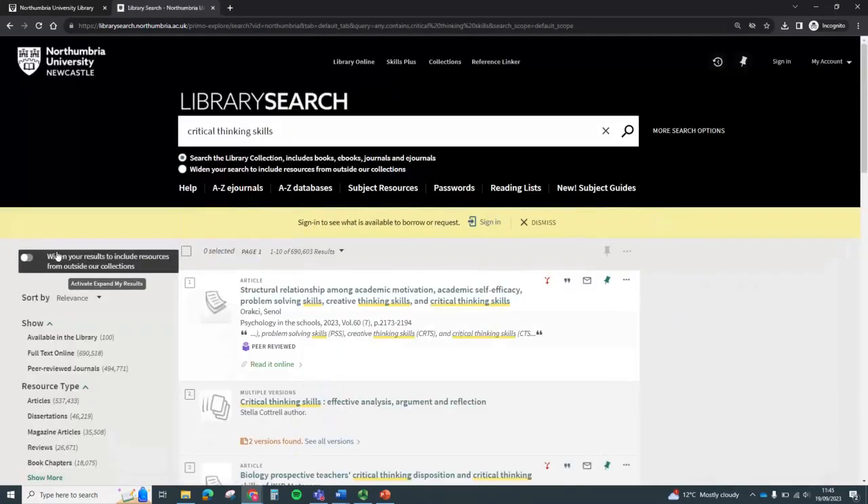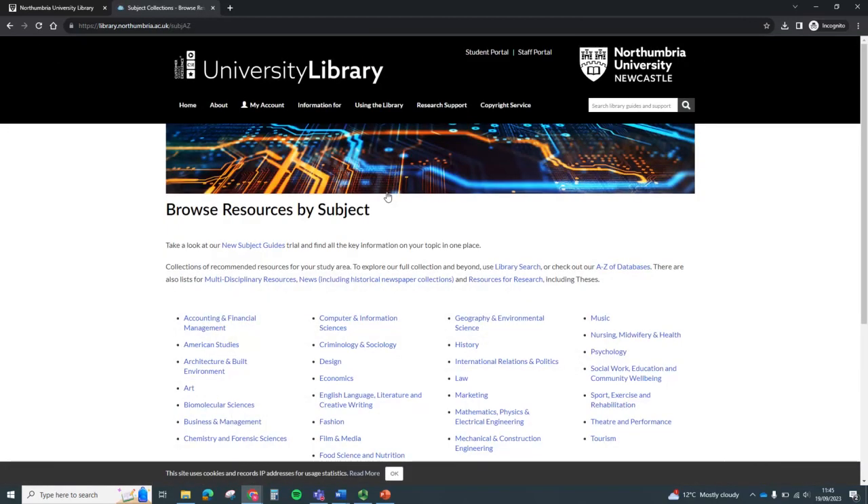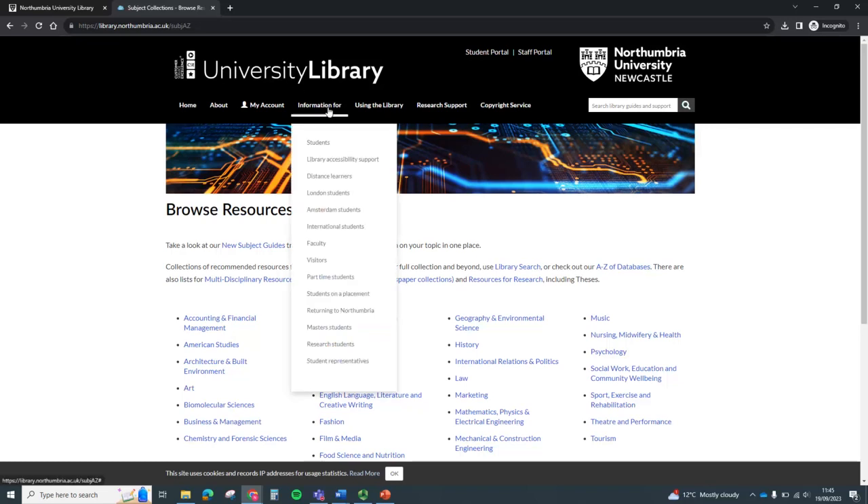There is a lot more to Library Search, so please explore, and if you need any help, click on the help link here, or get in touch with us via Ask for Help. If you want more subject-specific online resources such as newspaper archives or maps, then head to the subject resources list. And if you want to know anything else about the library, head to the information for menu.